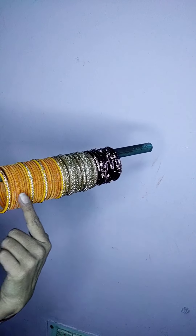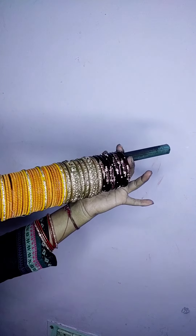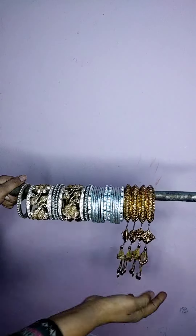Okay, welcome back. Yellow color, then golden color, and then the last one is a violet color but it is looking different due to the bulb. And these are my favorite bangles.